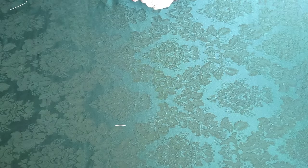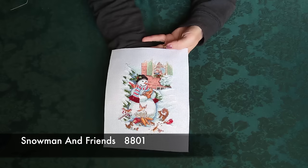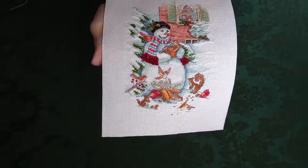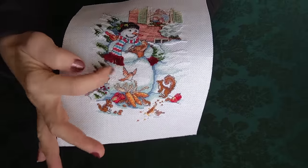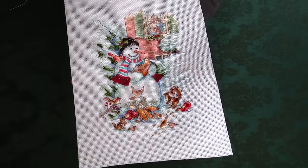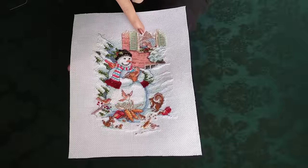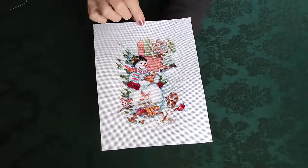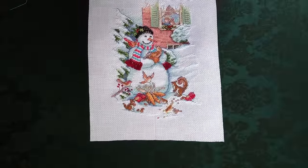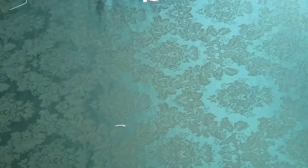Now we're getting to the ones I know for sure are Dimensions Gold Petites. This one is called Snowman and Friends. I stitched it quite a few years ago and really enjoyed it. The fun detail is these little knots you tie to create the fringe on his scarf — just adorable. I love the little kids in the background in the window, the animals and birds eating dried corn by his feet. So cute. I think there's also a version of this design that comes in a stocking.